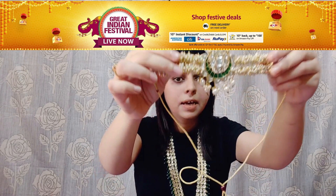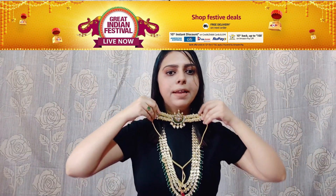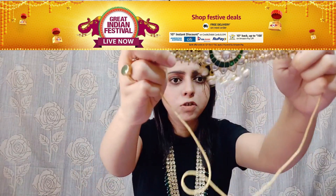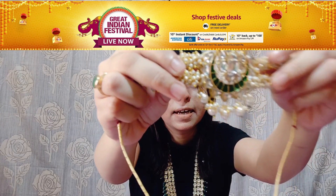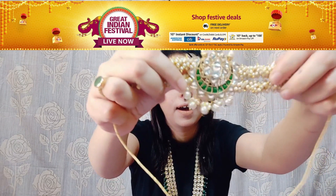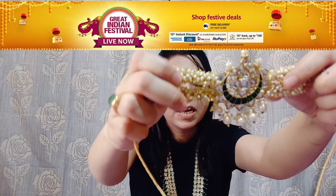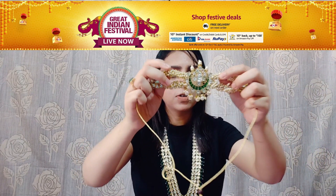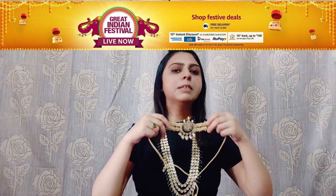My first purchase from Amazon this time, as you can see, is a choker. It is a very beautiful choker. You can see it is a bottle green color pendant with a kind of detailing. You will get pearl detailing, and this is the most important part of the choker. You can also see there is a little bit of leather detailing as well.